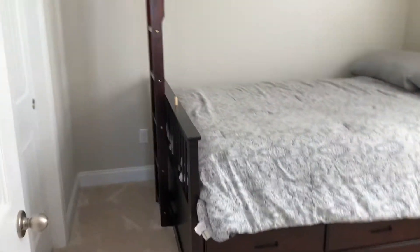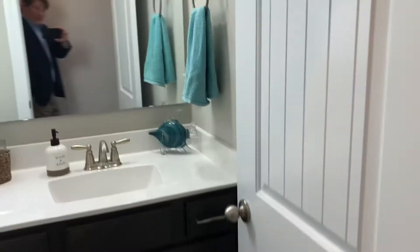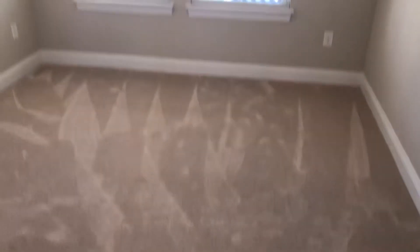You've got two guest rooms here with ceiling fans. There's a guest bath. Front guest room here has a nice big window looking back out onto the front porch.